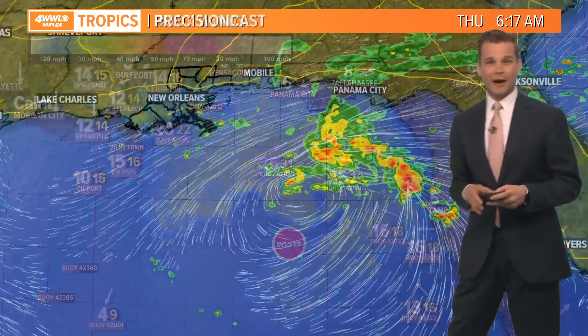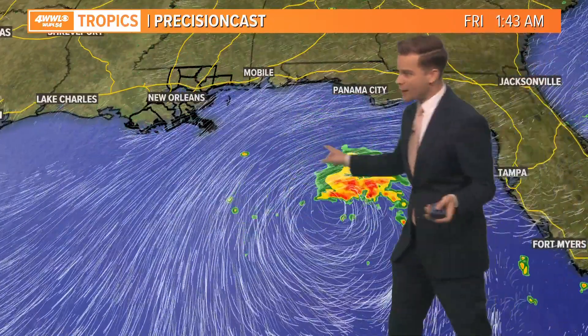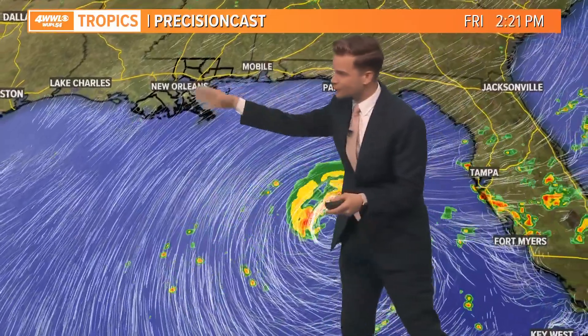Winds are a bit breezy. We do have a small craft advisory in the Gulf. Winds could gust 20 to 30 miles an hour in the open water. So there it is just spinning away today, doing its thing out there. Every now and then we get some showers flung off in our direction.